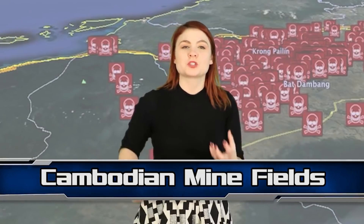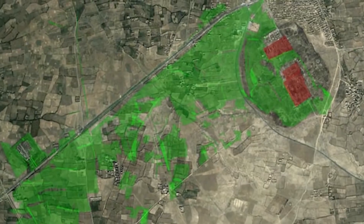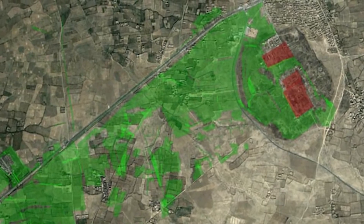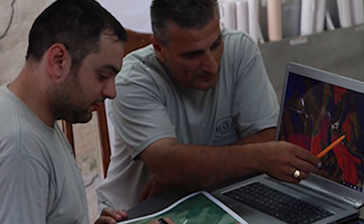Up next at number one, we have one of the most important and life-saving Google Earth discoveries ever made — the location of many of the Cambodian mine fields. Working alongside charity Halo Trust, Google has been able to map out areas with potential mines in Cambodia. With the help of Google Earth Pro, Halo are able to survey dangerous areas more closely, allowing them a clear and deeper view of where mines could be. When they investigate the areas, they are able to diffuse many of them.